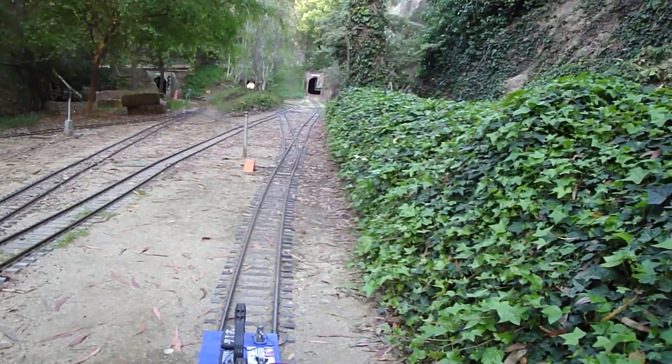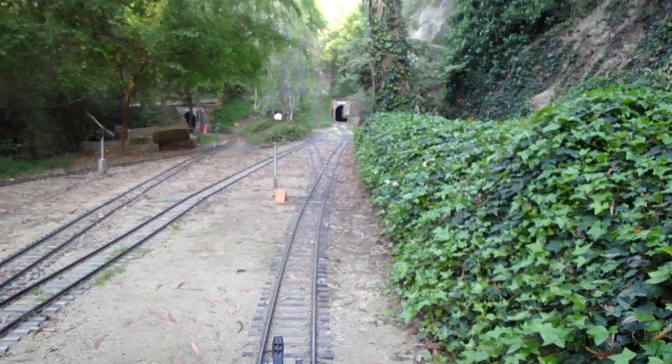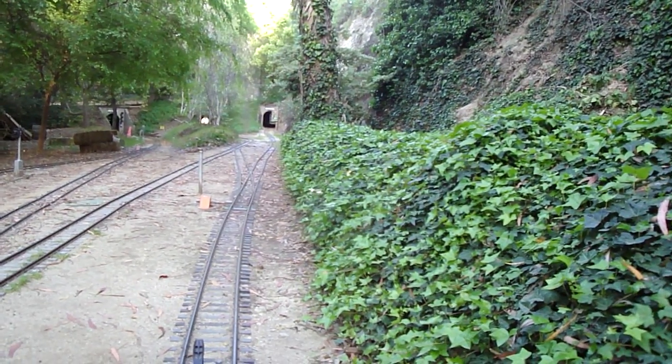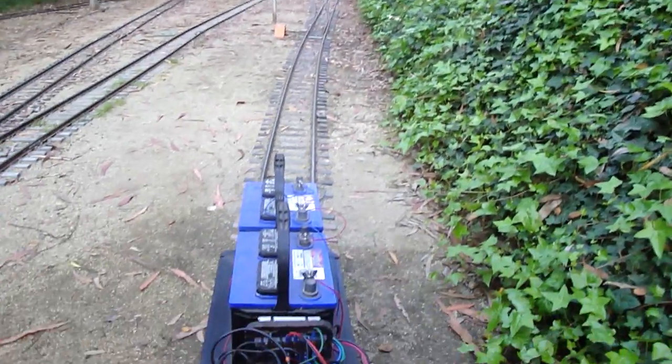So now we're coming up on the steepest part of the railroad. There's about a 4% grade going through the tunnel here, and this will be the ultimate test. If it can make this, it can make any part of the railroad. I don't think it's going to have any problem whatsoever — it's done absolutely outstanding so far. So let's give it a shot.